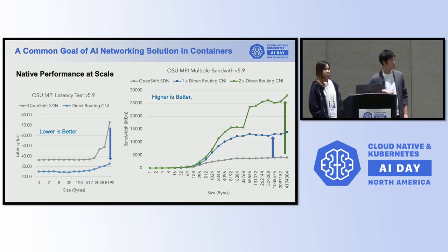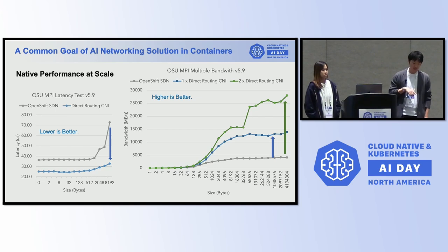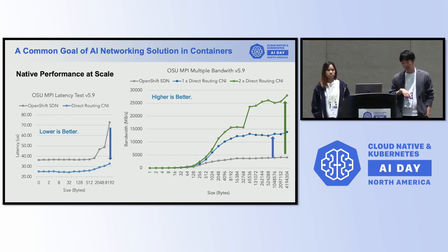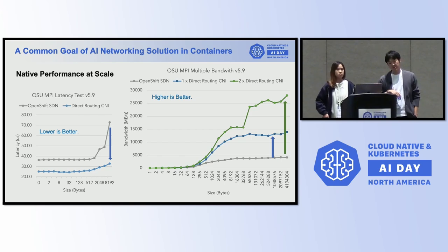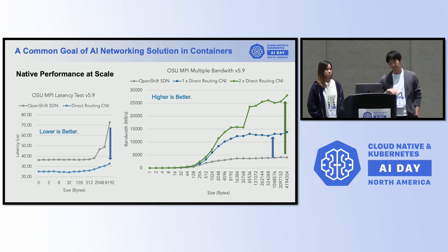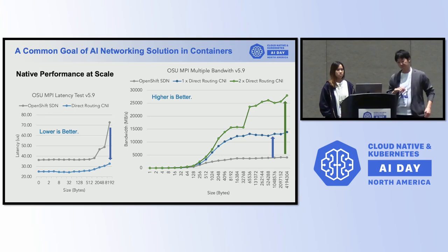Before going into that, I just want to touch on how much effort and performance benefit we get through using multiple networking. This explains the TCP connection use cases when we enable secondary networking. As you can see, both lower latency and throughput are getting better by using secondary networks, because the primary network has some overhead and limitations. By using secondary networking, even for TCP, we get better performance, and we enable that for RoCE GDR networking to get even better GPU communication performance within the cluster.